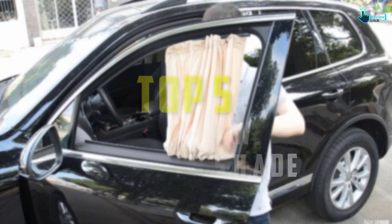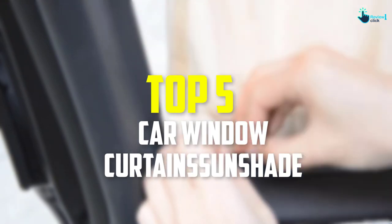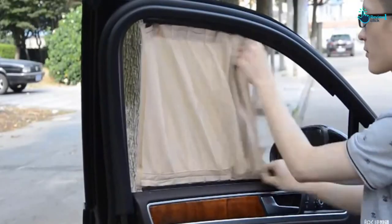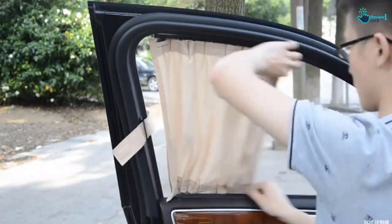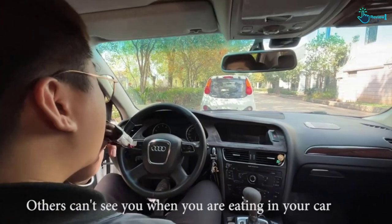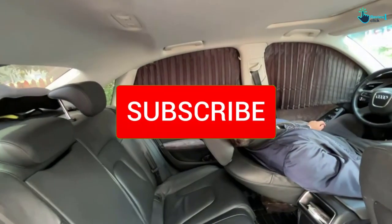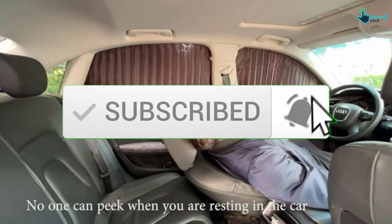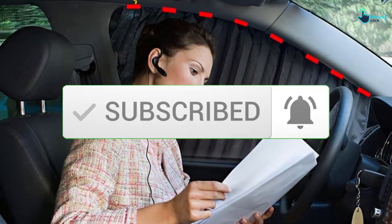Hey guys, in this video we're going to be checking out the top 5 best car window curtain sunshades that are available on the market for their true quality. I made this list based on my personal opinion and hours of research, and have listed them based on popularity, quality, price, durability, user opinions and more. If you want to see more information and the updated price, you can check out the description below, and also make sure to subscribe for more reviews. Let's get started.